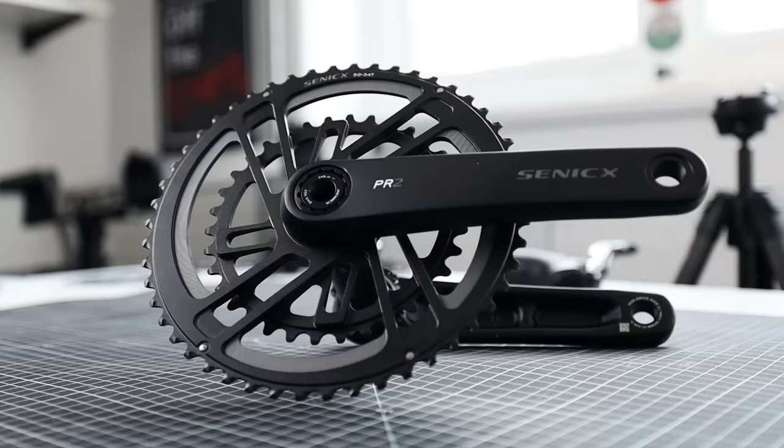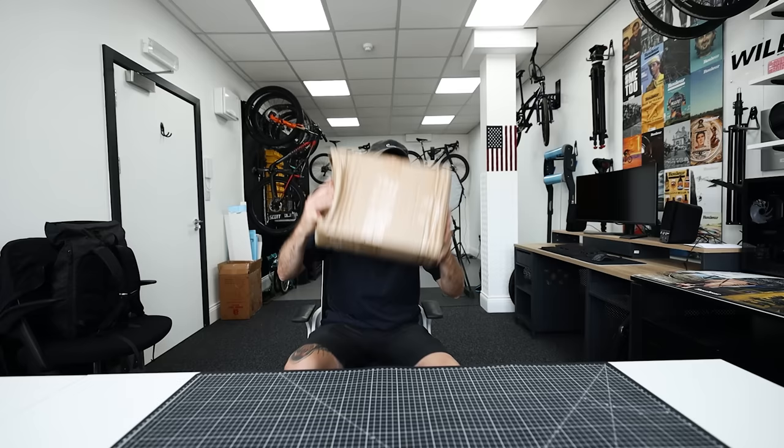You can buy a performance road bike groupset on AliExpress for 300 pounds — but what's the buying experience like, and most importantly, what's the groupset like? Just so happens I've got one here.